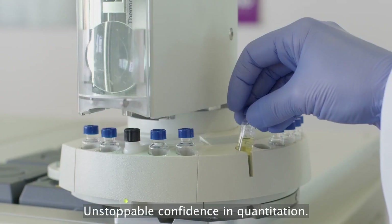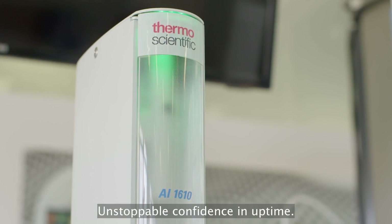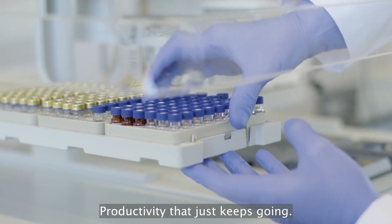Unstoppable confidence in quantitation, meeting regulatory limits with ease. Unstoppable confidence in uptime — productivity that just keeps going.